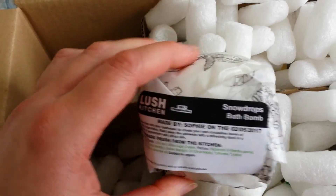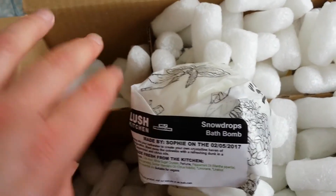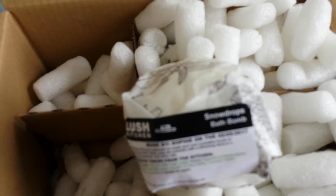My hands are looking quite red in this light for some reason — they're actually not, they're quite a light olivey brown. Not sure what's going on with the lighting, but anyway I'll show you this.